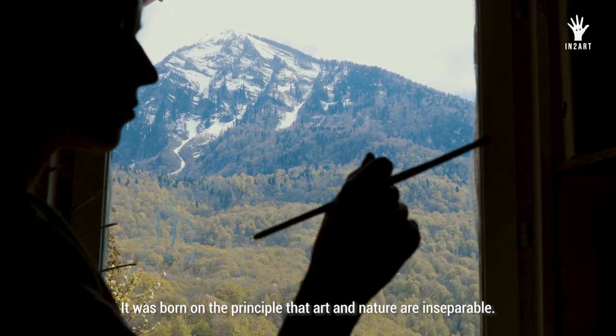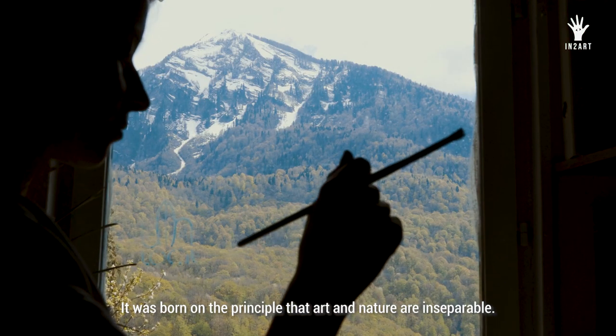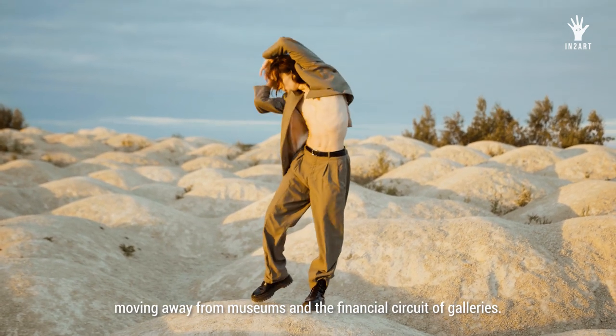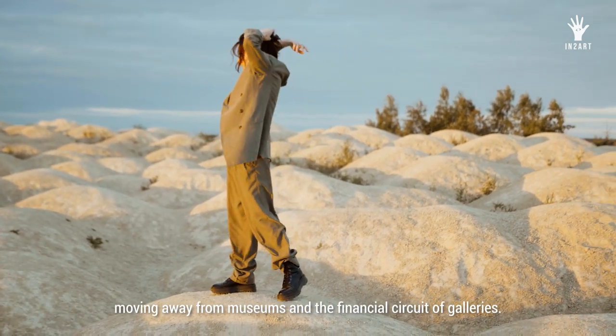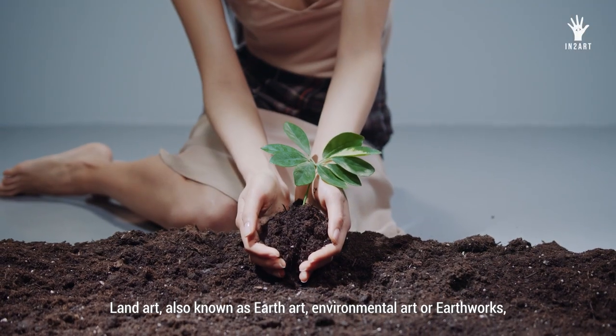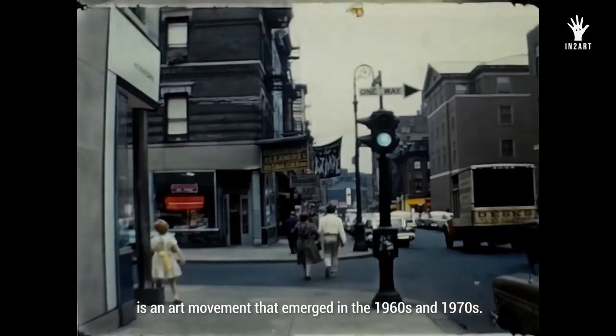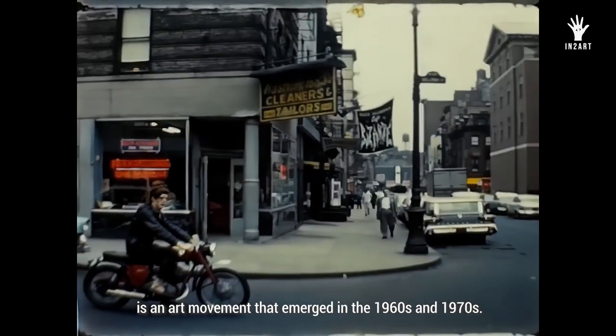It was born on the principle that art and nature are inseparable. This movement aimed to connect art and life, moving away from museums and the financial circuit of galleries. Land art, also known as earth art, environmental art or earthworks, is an art movement that emerged in the 1960s and 1970s.